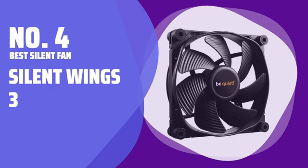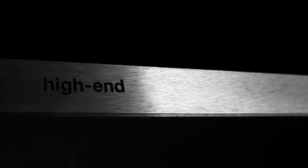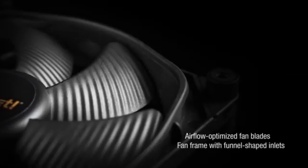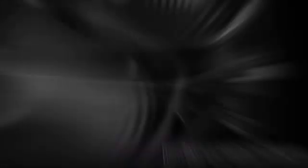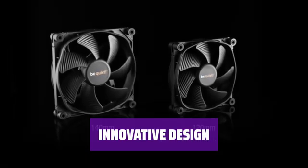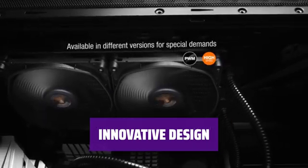Number 4: Best Silent Fan — Silent Wings 3. Are you looking to build a PC that runs quietly, even under intense tasks? The Silent Wings 3 is the perfect solution, with its focus on noise reduction from the ground up. Featuring a rubberized fan frame, unique 6-pole motor, and anti-vibration mounting, this fan is designed to be dead silent, ensuring a peaceful computing experience.